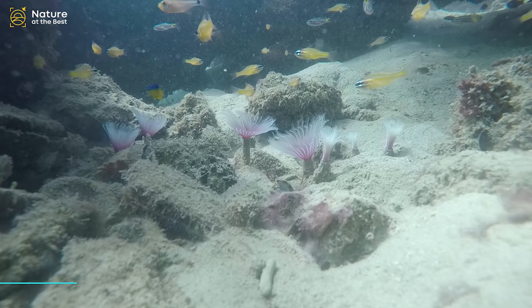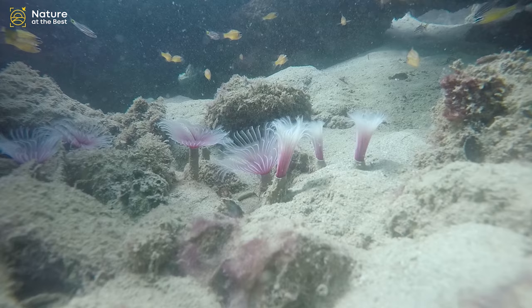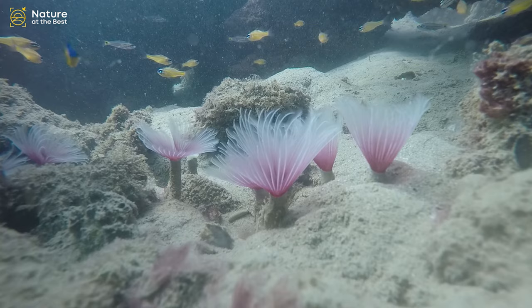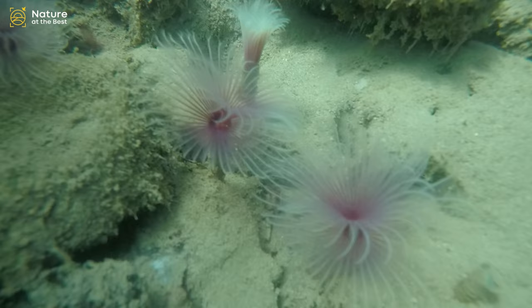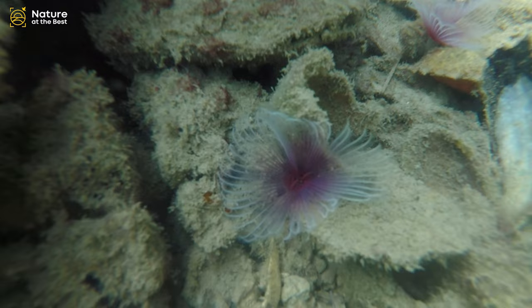Tube worms are invertebrates that are sessile and anchor themselves to underwater surfaces. They secrete a mineral tube around them, into which they can withdraw their body. Each individual tube worm consists of a soft body surrounded by a tough outer layer which supports the inner body of the worm and protects it from predators.